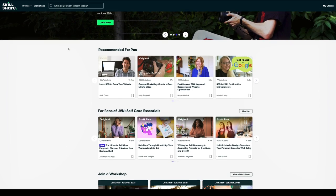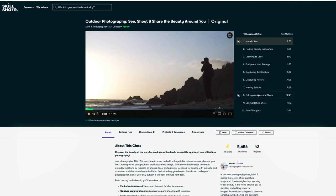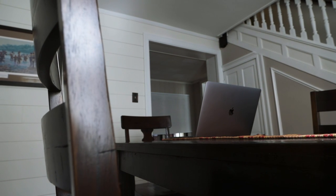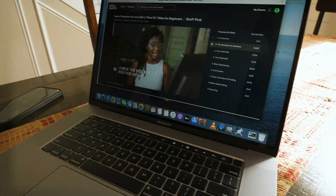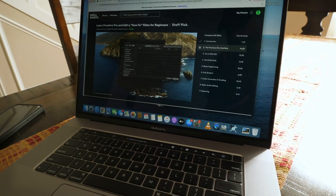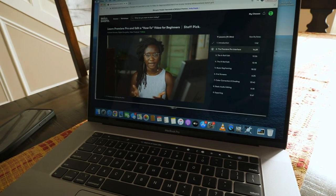Skillshare is an online learning community with a seemingly endless supply of resources for people who want to learn a new skill or broaden the skills they already have. One of the things people ask me about a lot is video production and photography. Rather than learning it from me, you can learn from somebody on Skillshare who probably knows more. For example, there's a course from digital storyteller Helis Narvaez teaching how to edit on Premiere Pro — a great resource for anybody looking to get into the basics of video editing.